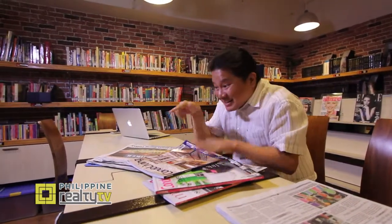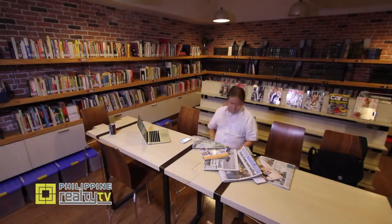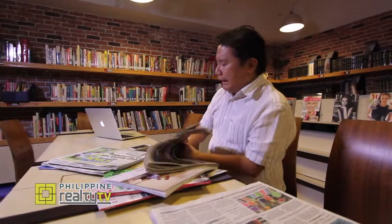Today, I'm going to find myself a new property, but where do I begin? I know — magazines and newspapers! Hmm, this doesn't seem to be working.